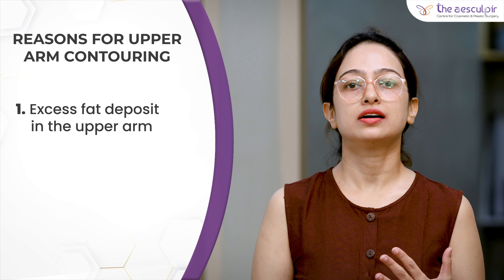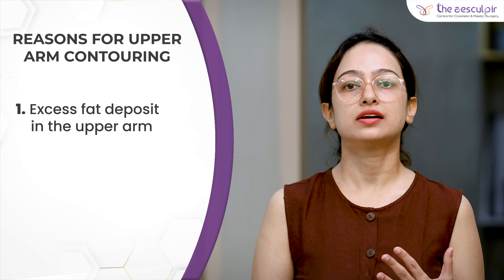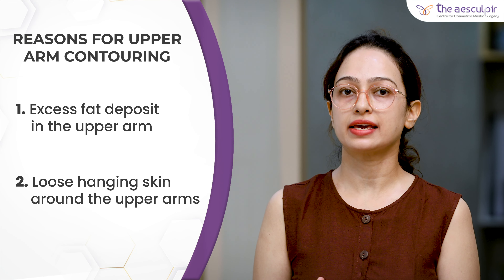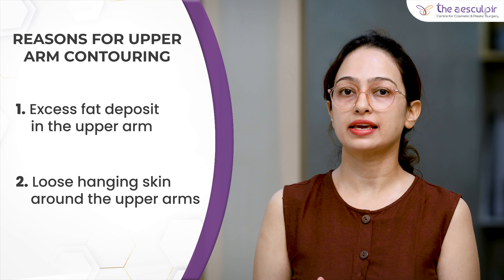There are two conditions in which these contouring procedures are required. First, your upper arm has excess fat deposits. And secondly, in addition to the fat deposits, the skin of the arm is loose and hanging, and you have excess skin around your upper arms.